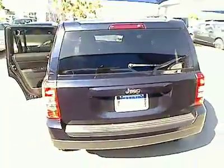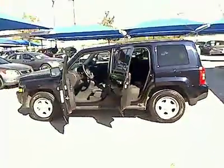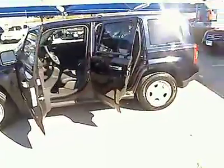The Patriot has plenty of room inside for any size family and is priced below $15,000. This vehicle has less than 65,000 miles.